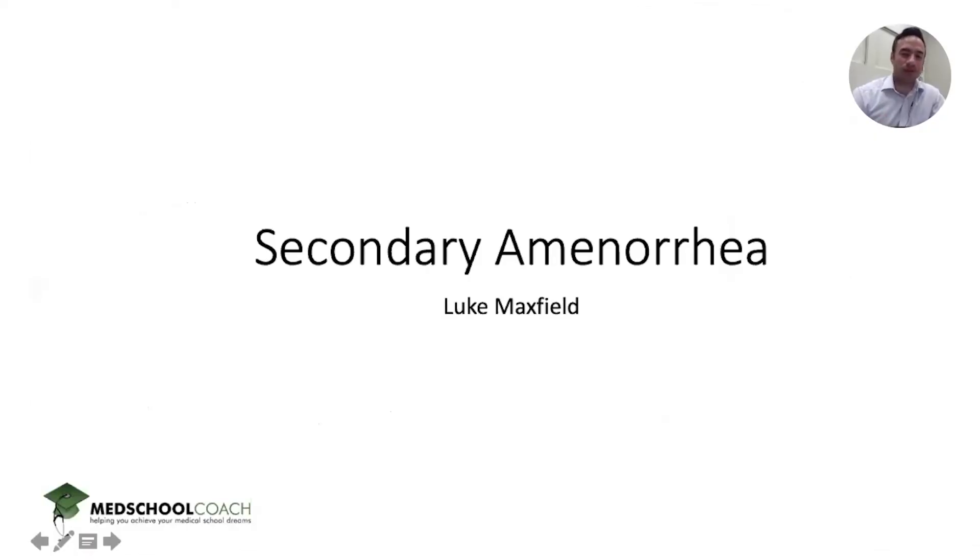Hey there, I'm Luke Maxfield. I'm a tutor for USMLE 1, 2, and COMLEX 1, 2, and 3 through Med School Coach. Today we're going to look at the endocrine system and more specifically look at secondary amenorrhea.